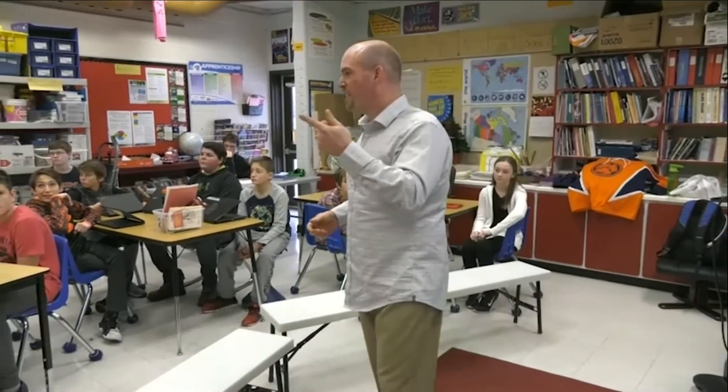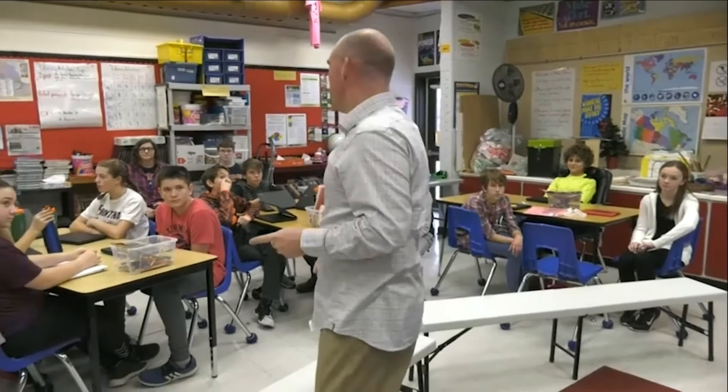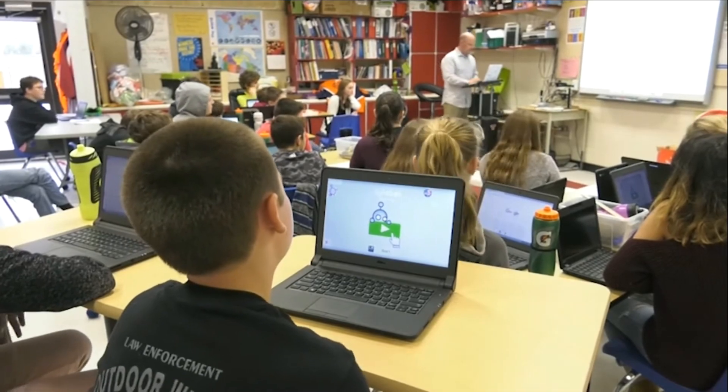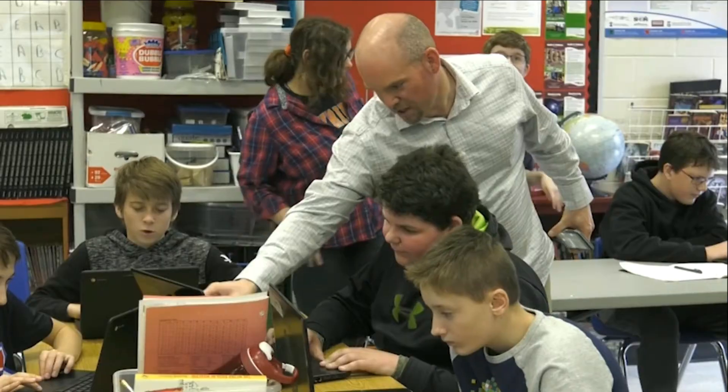Mr. Swain, can you tell me a little bit about how this pop-up coding program came to be? Basically, we wanted to find a way to get the elementary schools coding a little bit more and understanding what computer science was, so that when they came to high school, they had a better understanding of the things they could do. I talked to my principal at Bay Ridge, and she thought it would be a great idea to visit our feeder schools. I've been around to six different schools, talking about what computer science is, showing them what we do in high school, what kind of things we make — all while focusing on creativity and how computer science is really involved in everything these days.